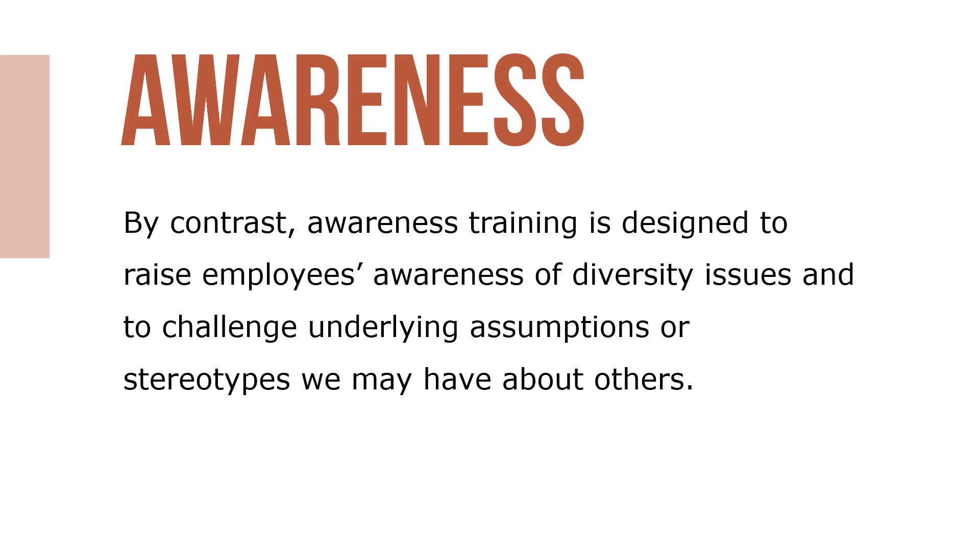By contrast, awareness training is designed to raise employees' awareness of diversity issues and to challenge underlying assumptions or stereotypes we may have about others.